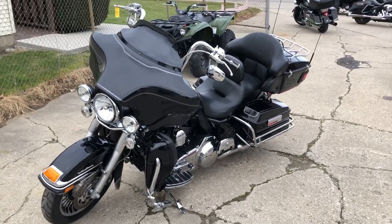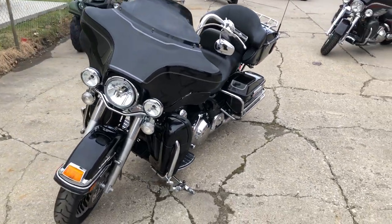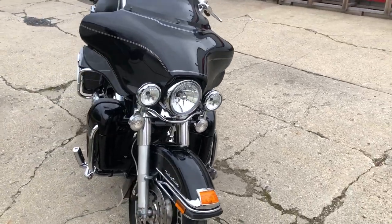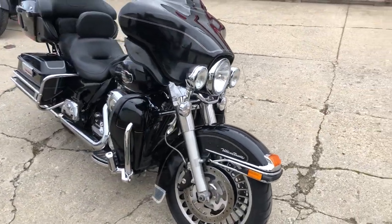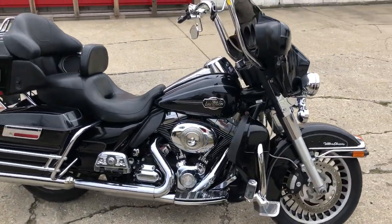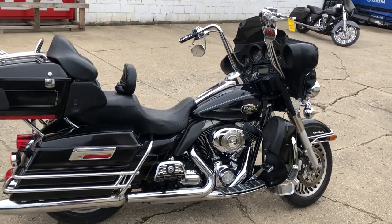Hey guys, Proper Powersports.com here doing a video on an Ultra Classic we just got in. This is a 2011 with only thirty thousand five hundred ninety-nine miles. There's over fifteen hundred dollars in Harley accessories — we got Willie G floorboards, Willie G lower controls, Willie G highway pegs, and Willie G grips.